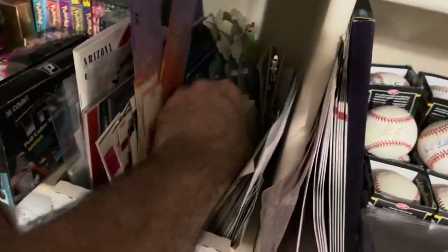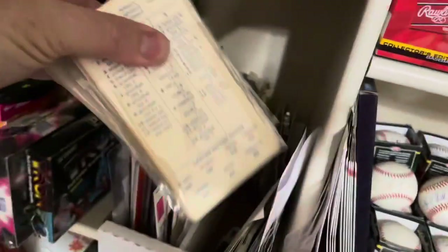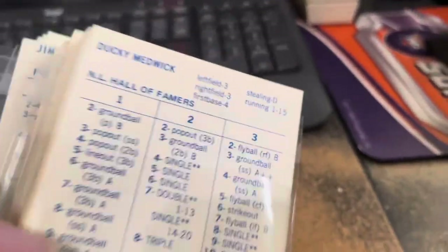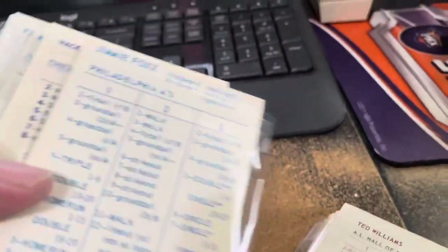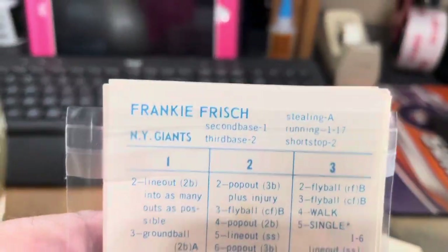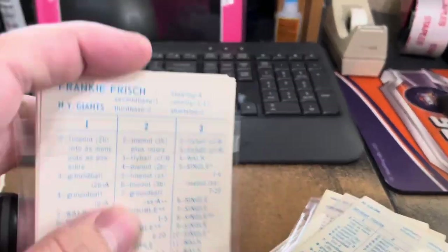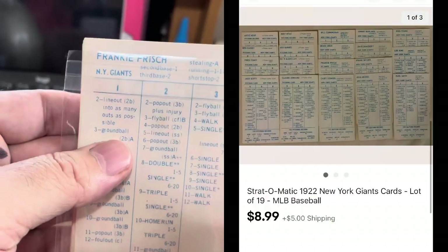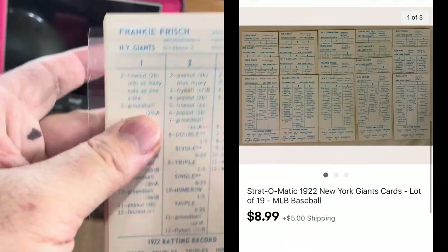The last item is some Strat-O-Matic baseball cards — a team set. It's not all of them, I've got to find the right team. We're looking for the New York Giants. It's past Hall of Famers, Philadelphia A's, Cubs, Tigers — here it is, the New York Giants. We've got Frankie Frisch and a bunch of other guys in here, 19 different player cards. This sold for $8.99 plus shipping.